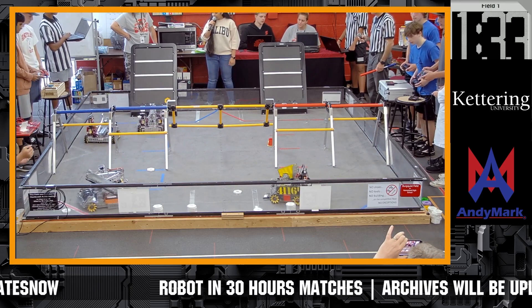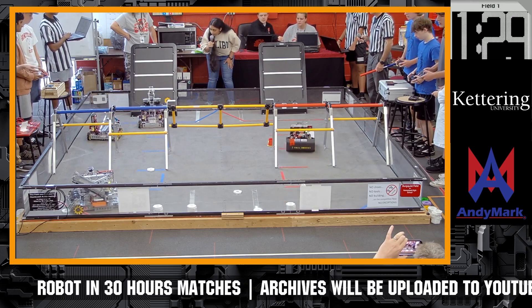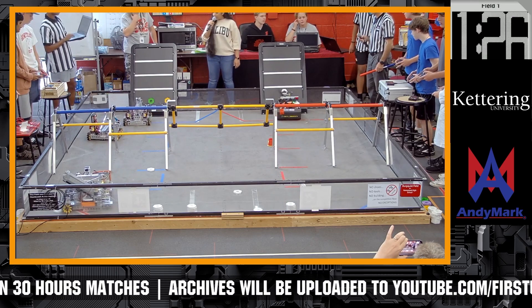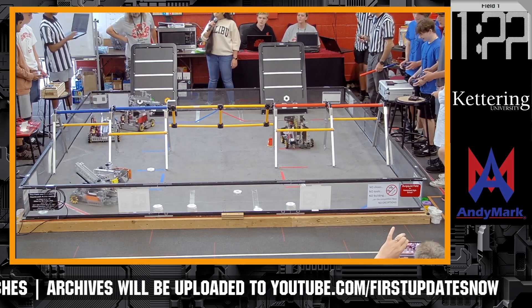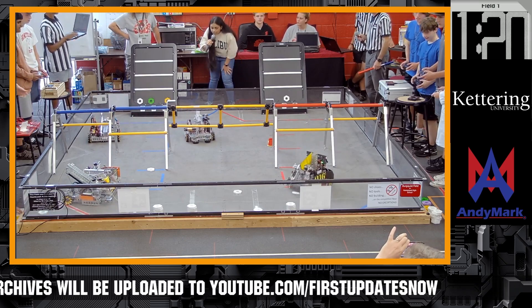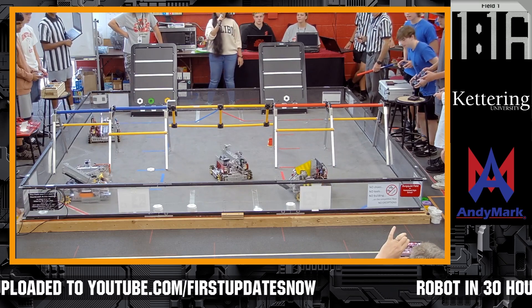We've got two — a green pixel and a white pixel in the backstage. It looks like we've got team 9225 successfully putting a second pixel on the board. We've got Volta putting a first pixel on the board — a white one. And we've got 9225 officially putting three pixels on the board.